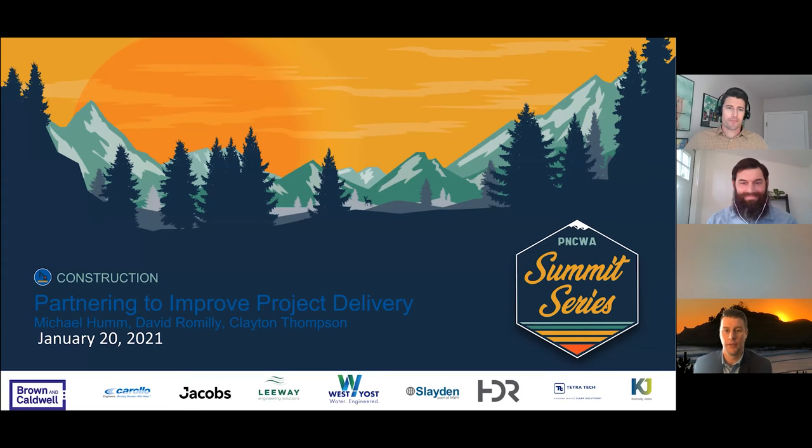Welcome back, everyone. Hopefully everyone had a nice 10-minute break — got some fresh coffee, refilled the water, walked around a little bit. We're ready for the last three presentations today. Next up is a presentation on partnering to improve project delivery. We've got three great speakers: Michael Hum, David Romley, and Clint Thompson. As always, if you have questions, please feel free to throw them in the chat. They'll be ready to respond at the end of the presentation.